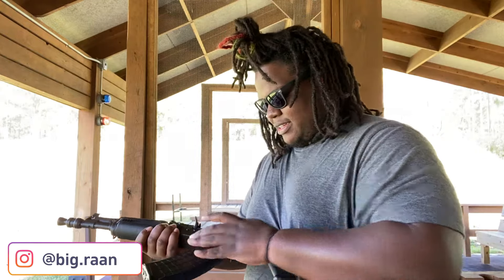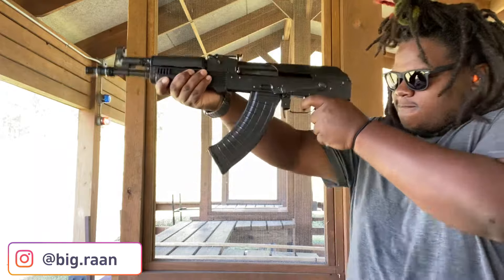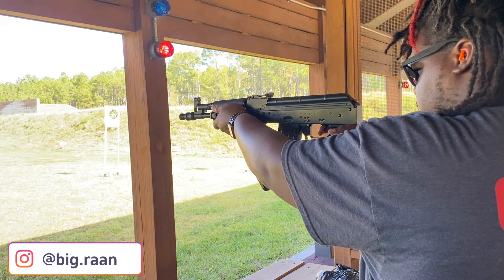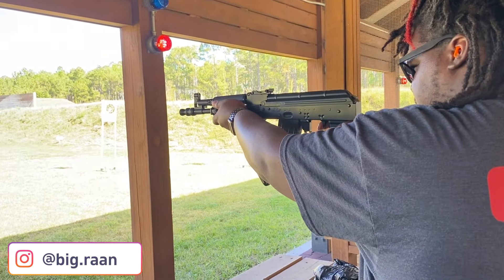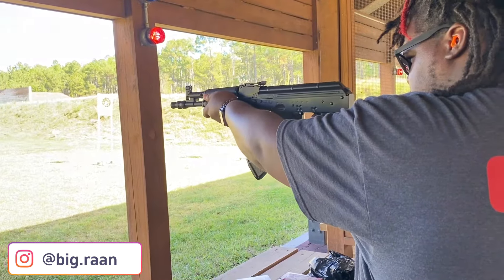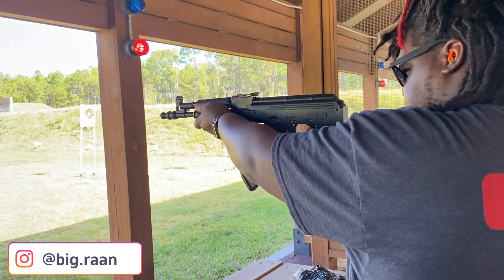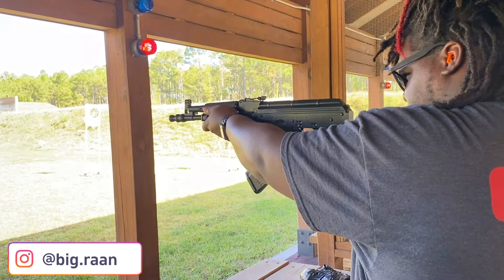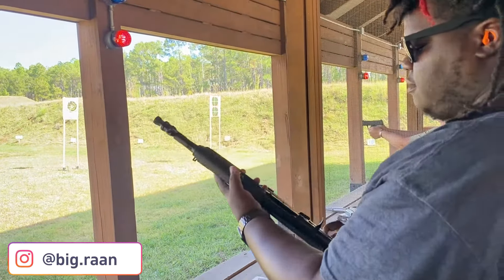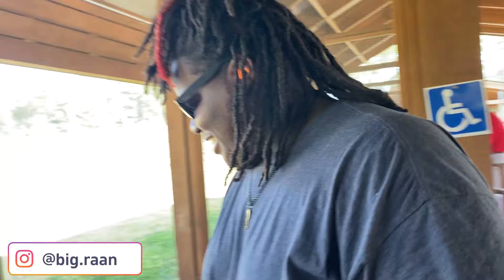I love this thing. I love it. I like my AK — I like that one.